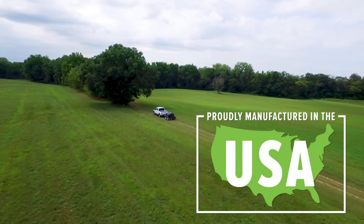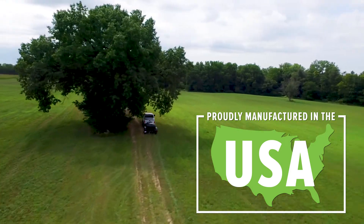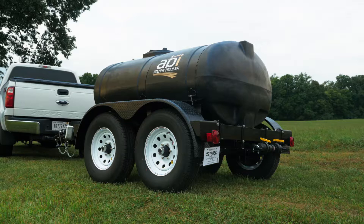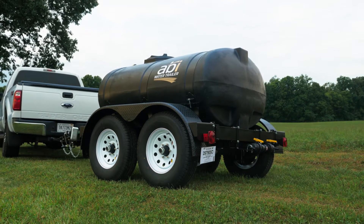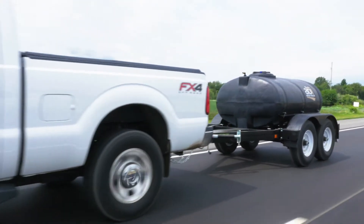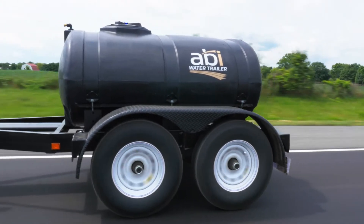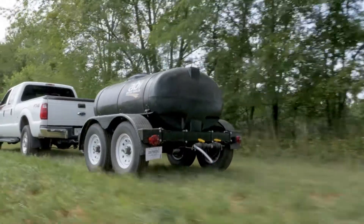Proudly manufactured in the USA, ABI's potable water trailers are available in 500, 1000, and 1600 gallon capacities and feature fully welded custom-built frames and full drain tanks. Road ready and DOT approved, ABI's potable water trailers are a perfect choice for the safe and reliable transport of potable water both on and off public roadways.